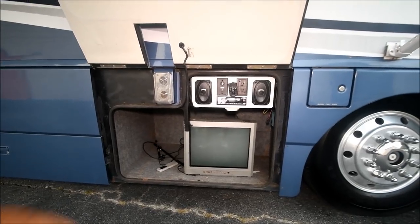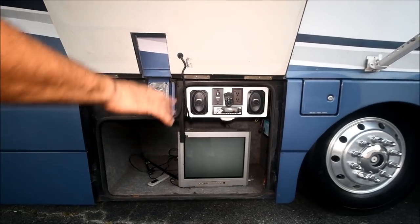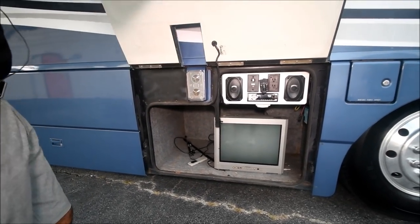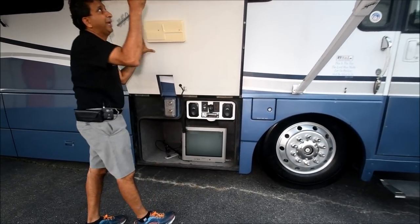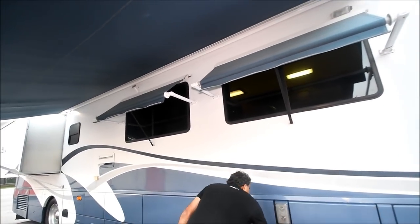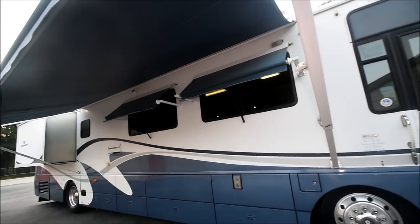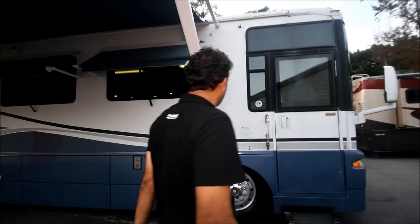Over here is your outside entertainment — it's got an old-style TV. This entertainment center has a radio. The arm is missing — it needs to be screwed back on. It seems like it used to have an electric awning but now it's a manual awning. The wire is still there, so you could probably just put a motor back in. We're going to sell it as-is — it's a manual awning right now, but it looks like once upon a time it had an automatic awning.